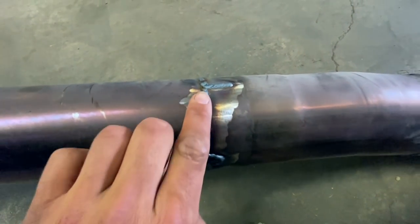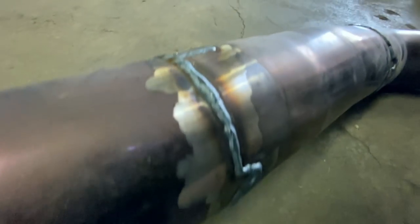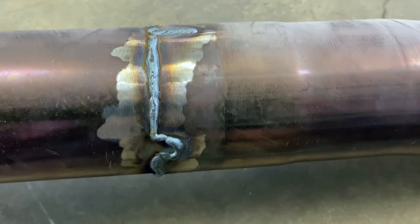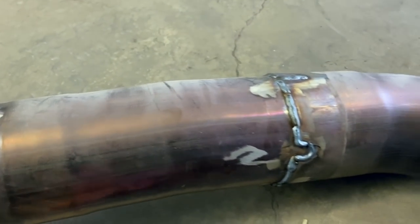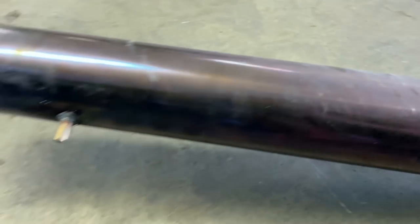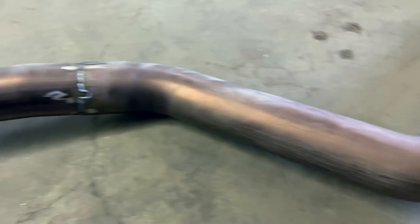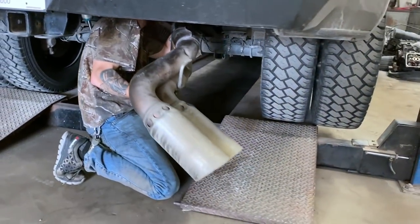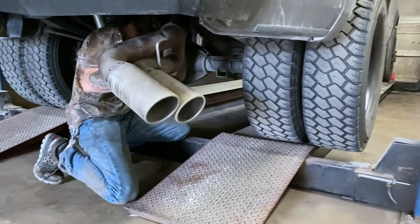This is a stainless steel exhaust, which you're supposed to TIG weld, but Steve doesn't have a TIG welder so he MIG welded it. He mentioned some of the welds might not look perfect because of that, but I don't care — it's an exhaust, it's going to get dirty and rusty and covered in salt and snow. We welded it up, threw it back under the truck, and were in and out of the shop in about an hour and a half.